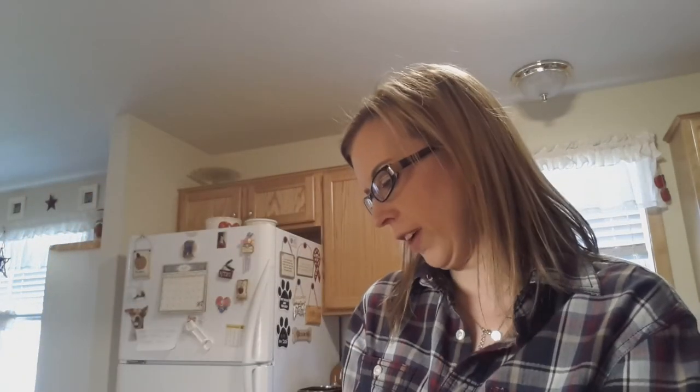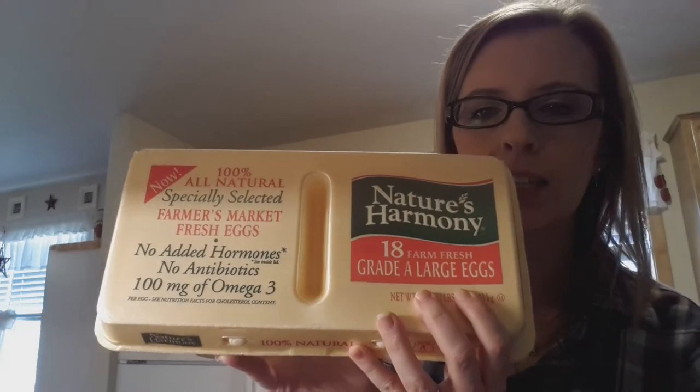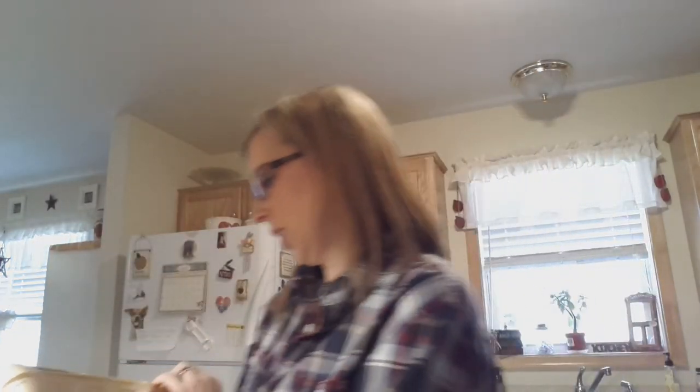And last but certainly not least, I got some different eggs. These are Natural Harmony 18 Farm Fresh Grade A large eggs — no added hormones, no antibiotics. So we shall see how those are.